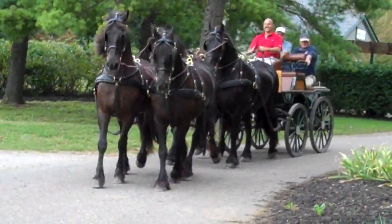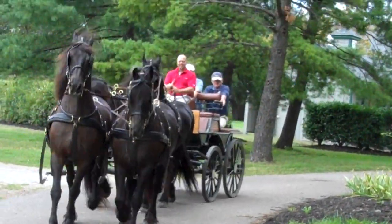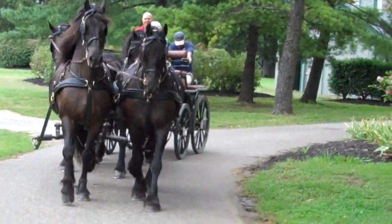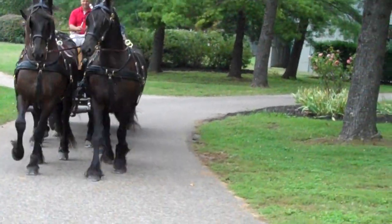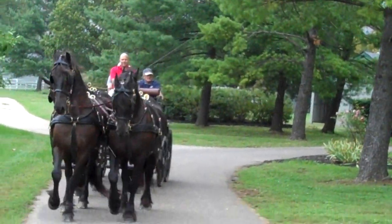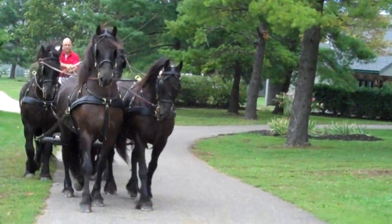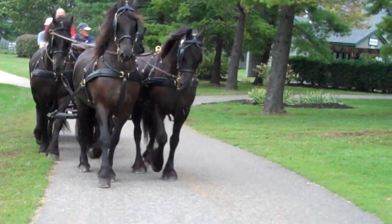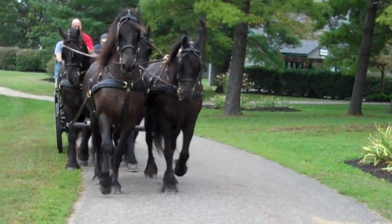We're at the Kentucky Horse Park with Brian Kincaid, who has worked in our draft horse barn and with our carriage horses for many years. We're just watching a four-in-hand Frisian hitch that is taking a little tour around the park. So Brian, tell us about these Frisians and this hitch, and tell us some cool things about it, other than it's obviously very beautiful.